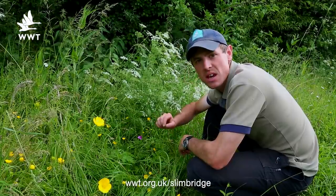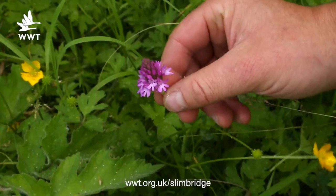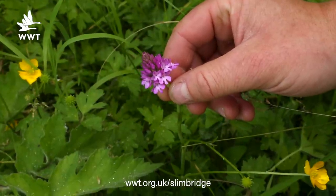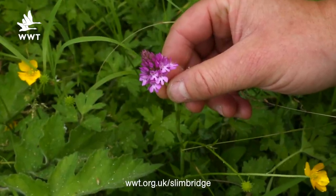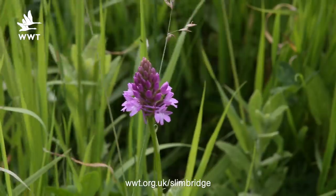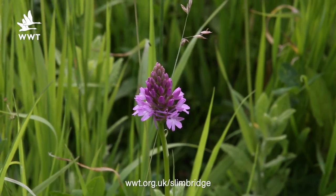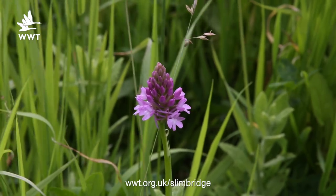This species here is called the pyramidal orchid, and the reason it's named that is the shape of the flower. It always grows the flowers out at the base and then they gradually come out towards the top. And these are lovely up close actually. Each individual flower head looks a bit like a lady wearing a dress and a bonnet on top.